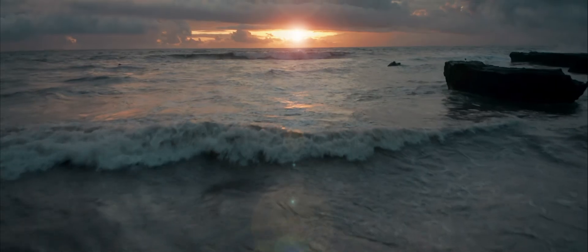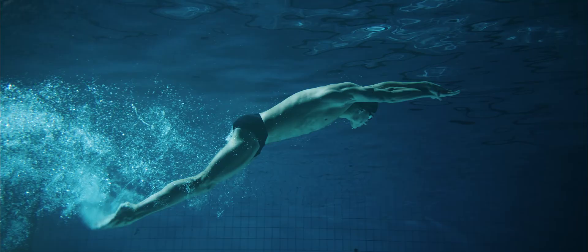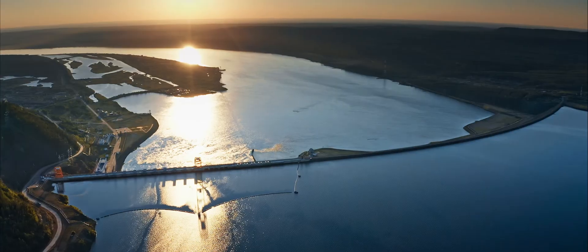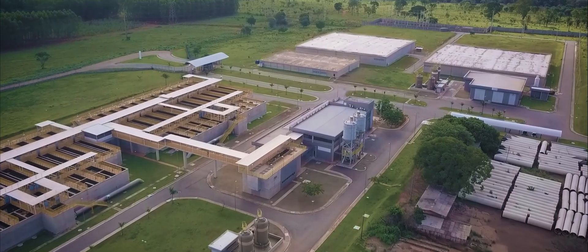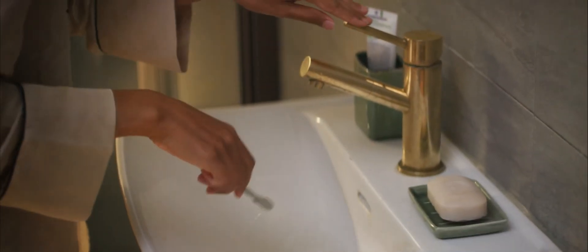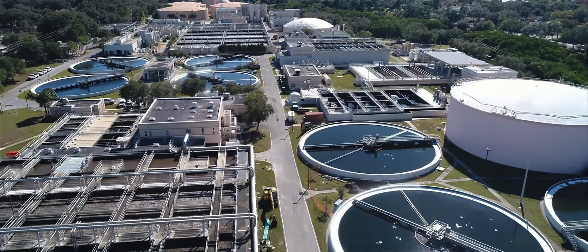Water. Everything in nature depends on it. Water keeps us hydrated and clean, helps us manufacture things, produce food, and generate energy. But all too often we take it for granted. When we turn on the faucet, we don't think about what it takes to clean and move that water. Invisible drives and motors touch our everyday life, keeping water clean and flowing whenever we need it. They are the hidden heroes behind our clean and wastewater management.